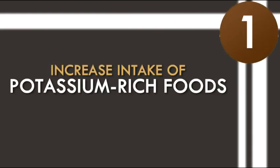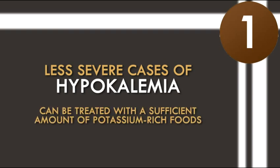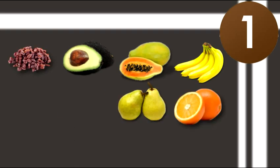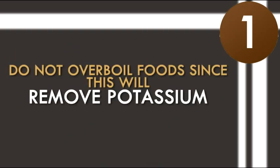1. Increase intake of potassium-rich foods. Less severe cases of hypokalemia can be treated with a sufficient amount of potassium-rich foods such as bananas, papayas, avocados, raisins, oranges, pears, baked potatoes, milk, tuna, and salmon. Do not over-boil foods since this will remove potassium.